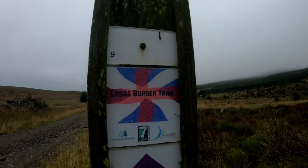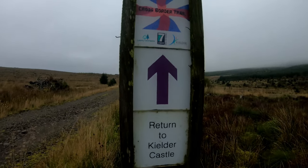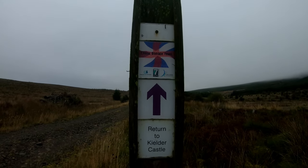This is what it's called — Cross Border Trail, the bicycle trail. Although I'm not doing all of this because it doesn't go across all the border. But that's the trail I'm on at the moment.